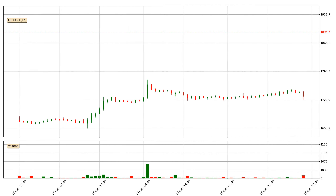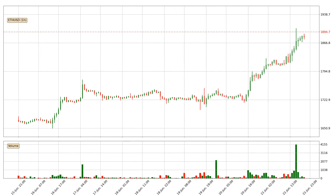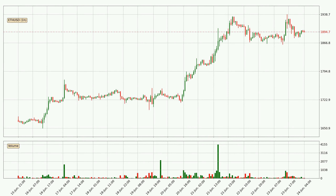Hey fellow crypto enthusiast, welcome to today's quick trend analysis. In this video you will see in which direction the price of Ethereum has moved recently. Additionally, you will find out what the technical indicators SMA, RSI, and MACD are predicting about its price and future movements.